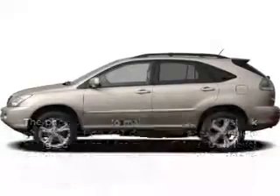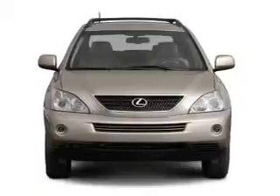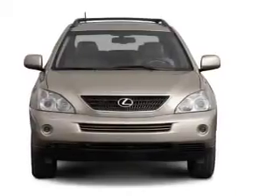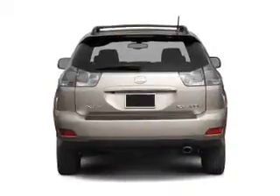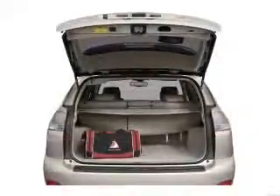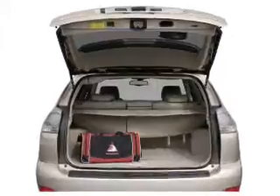Introducing the 2007 Lexus RX 400H. This is the set of wheels you've been looking for, with a solid six-cylinder engine that responds smoothly to its automatic transmission. Navigation is included to help you get to your destination with ease. Premium wheels give a more luxurious look.